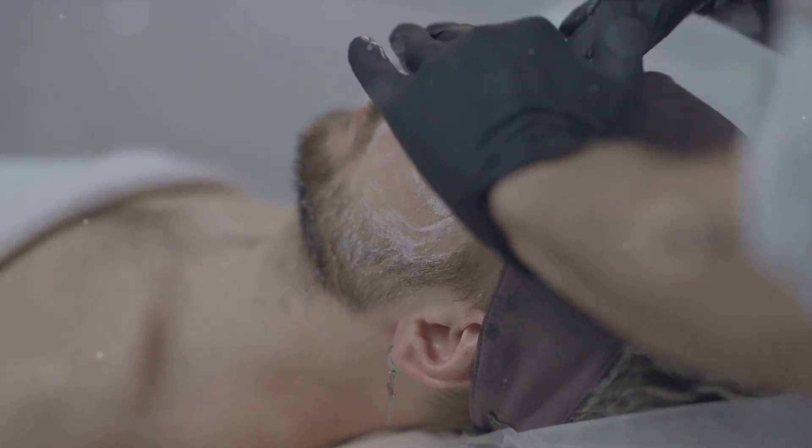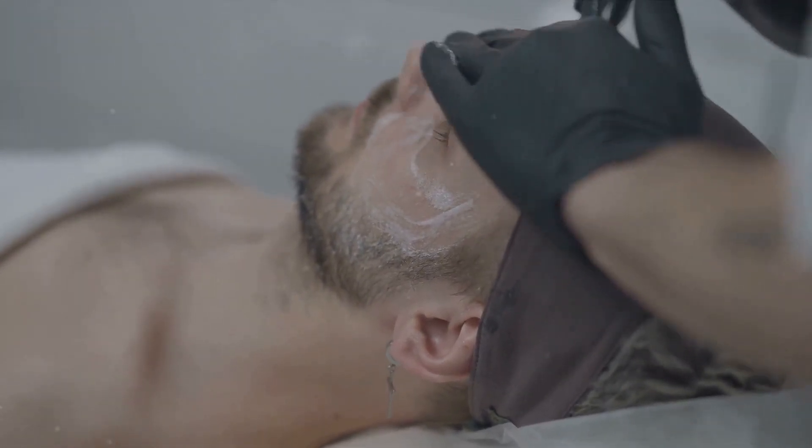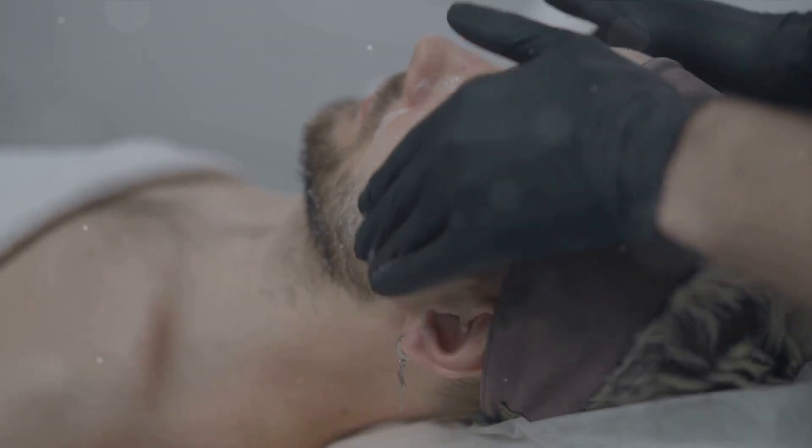So how do you identify your skin type? It can be as simple as paying attention to how your skin behaves. Does it often feel greasy? You might have oily skin. Is it usually dry or flaky? That's a sign of dry skin. Does it react negatively to products or environments? Sensitive skin might be your category. And if it's a little bit of all, you might be dealing with combination skin.